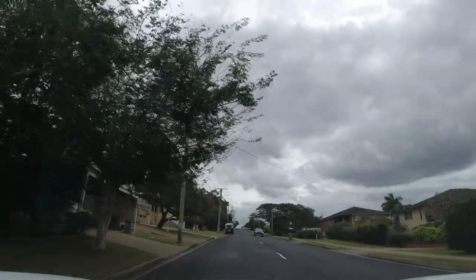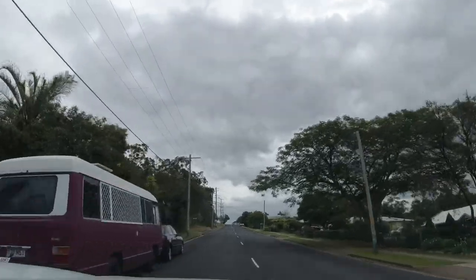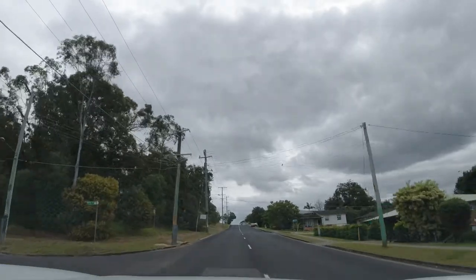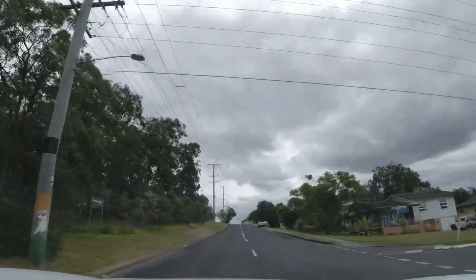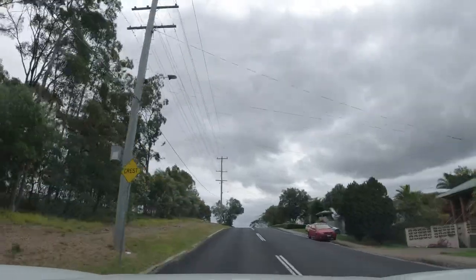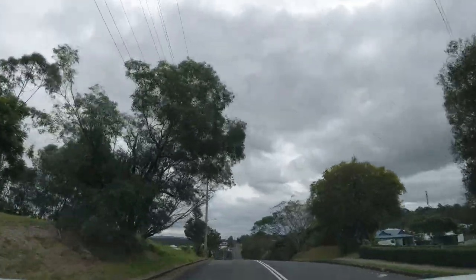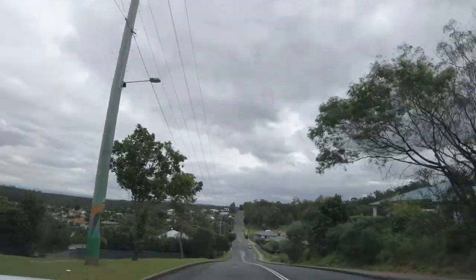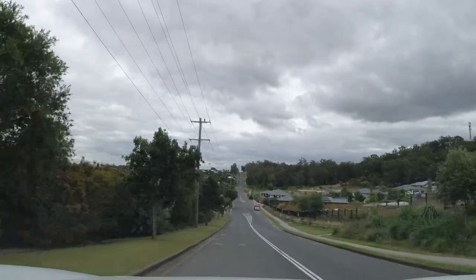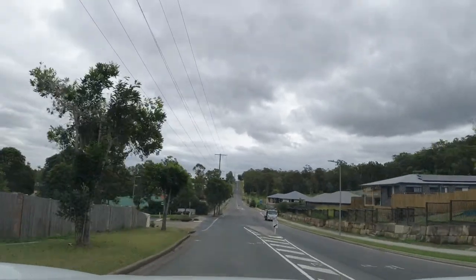The houses get a bit fancier up here — Brussels Heights, unofficially. And then at the top of this hill here, the housing never existed, the streets never existed, up until about the two thousands. When I was a kid we used to ride bikes down through here, it was dams and we could fish in the little lakes and all that sort of stuff. But it's all gone now — in the path of the bulldozers.